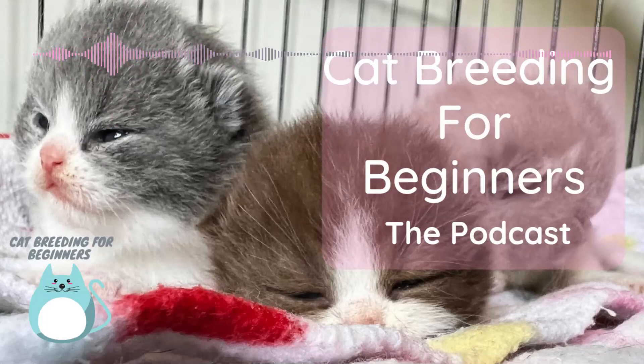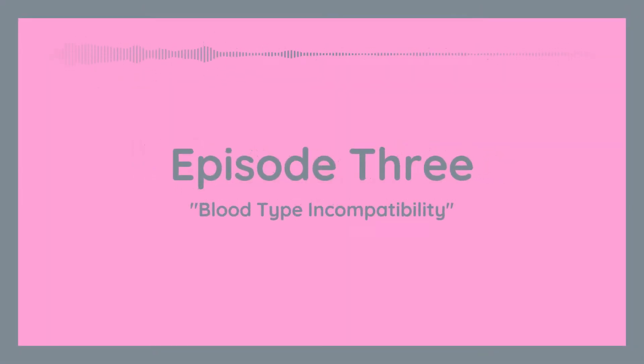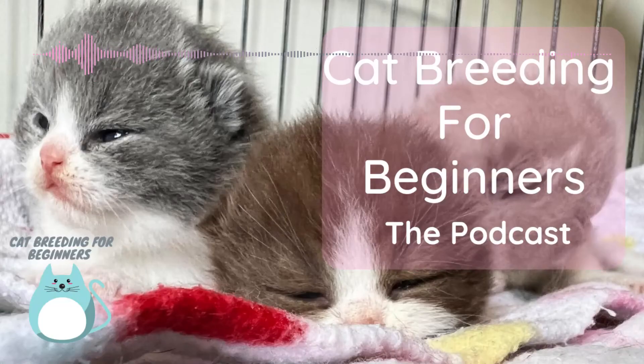Hi there, my name is Pamela and I breed British short-haired cats in Perth, Western Australia. I've been breeding and exhibiting my cats since 2004 and I'm even a cat show judge. I'm passionate about the cat fancy and I want to share my knowledge and experiences with you so that you can enjoy your hobby as much as I do.